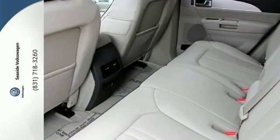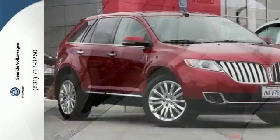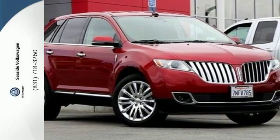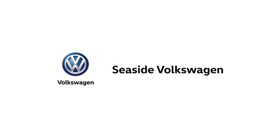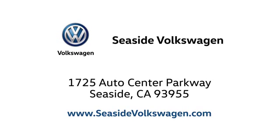This Lincoln MKX goes beyond the expected. Come experience it for yourself today. Call, click, or stop in to see us today. We are located at 1725 Auto Center Parkway in beautiful Seaside.